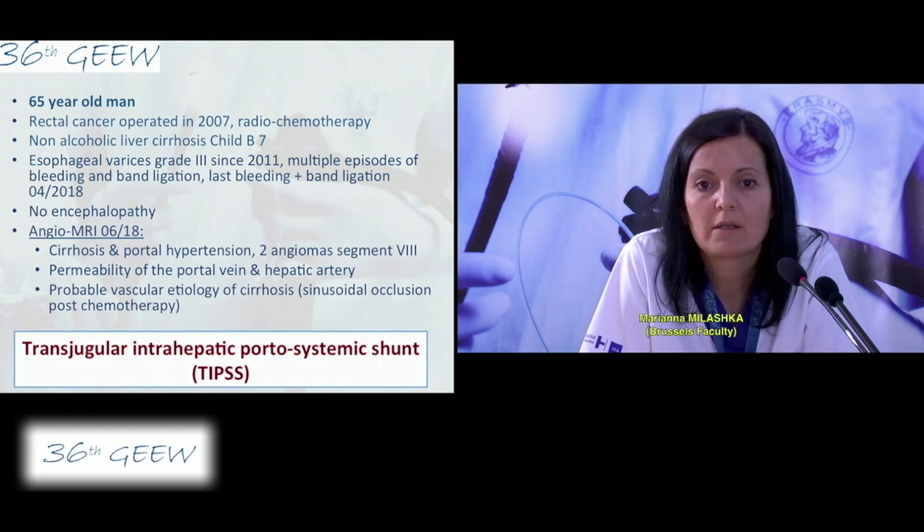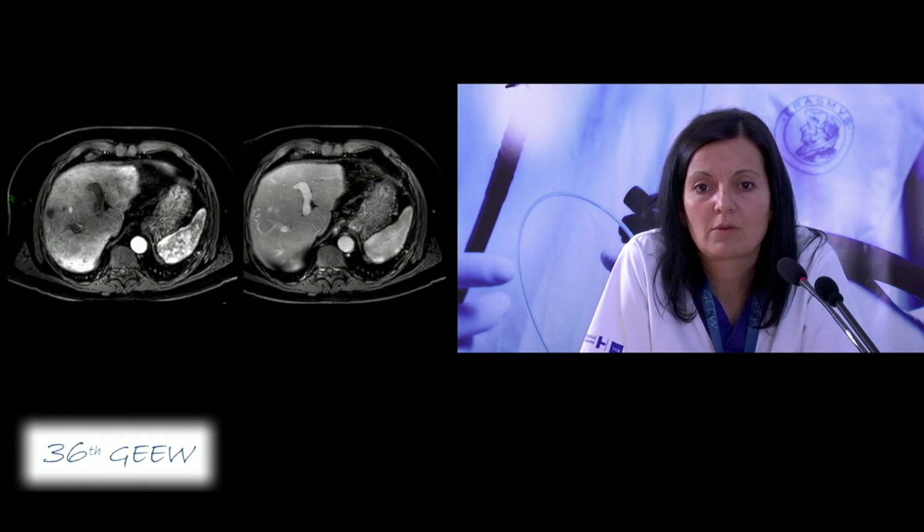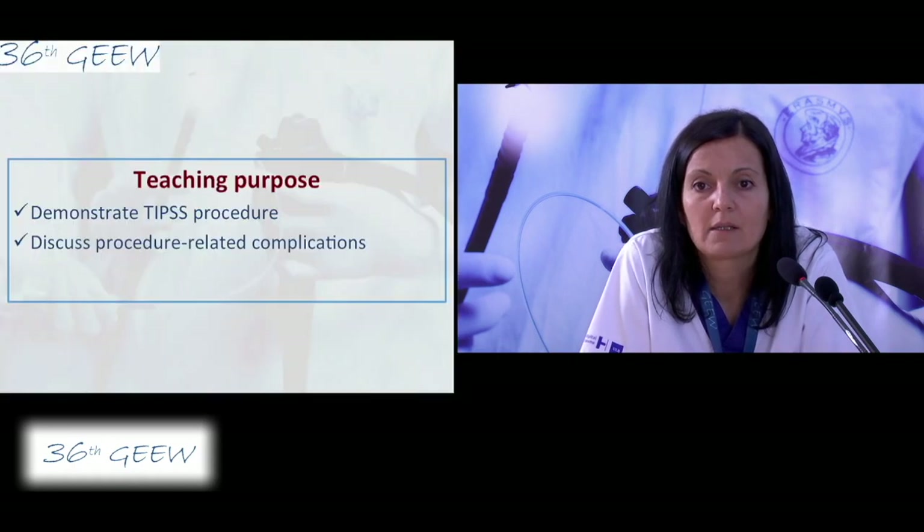The angio-MRI confirmed good permeability of the portal vein and hepatic artery, and there is probable vascular etiology of cirrhosis because of sinusoidal occlusion post-chemotherapy. He is scheduled today for transjugular intrahepatic portosystemic shunt (TIPS), which will be performed by Arnaud Lemers and Thierry Gusteau.